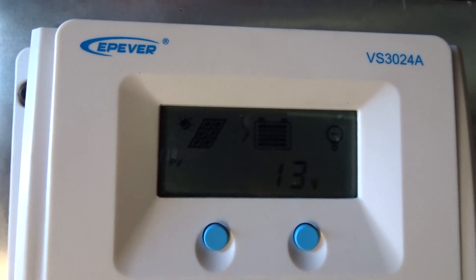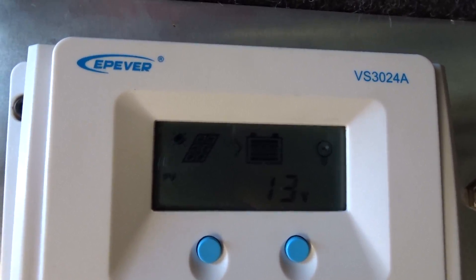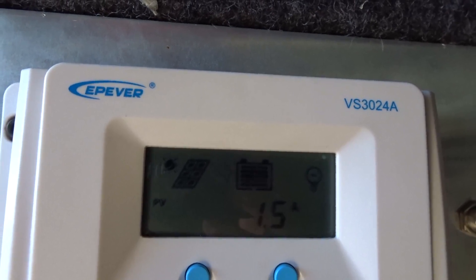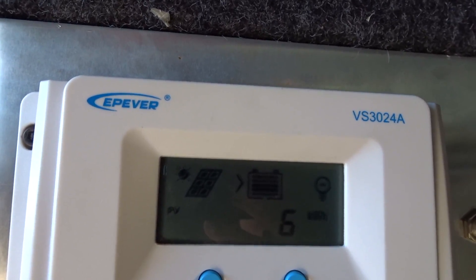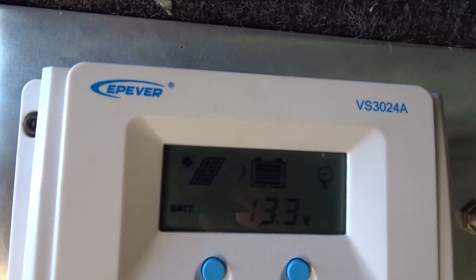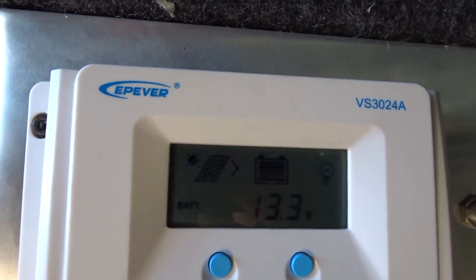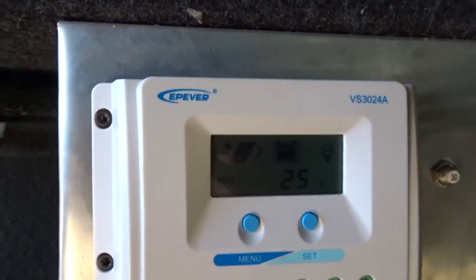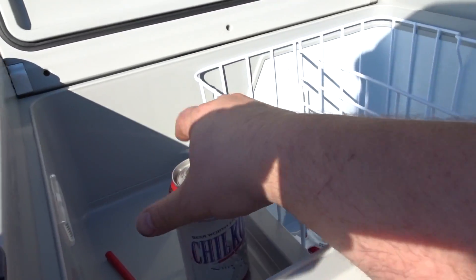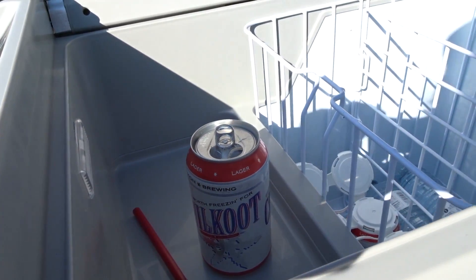We're running off the solar panel here — 13 volts, 1.5 amps, battery at 13.3 volts, dropping to 13. Trying this bad boy out — I'll let it run for just over an hour. It dropped down to 27 degrees in an hour. Beer time — my beer's cold, I'm happy.